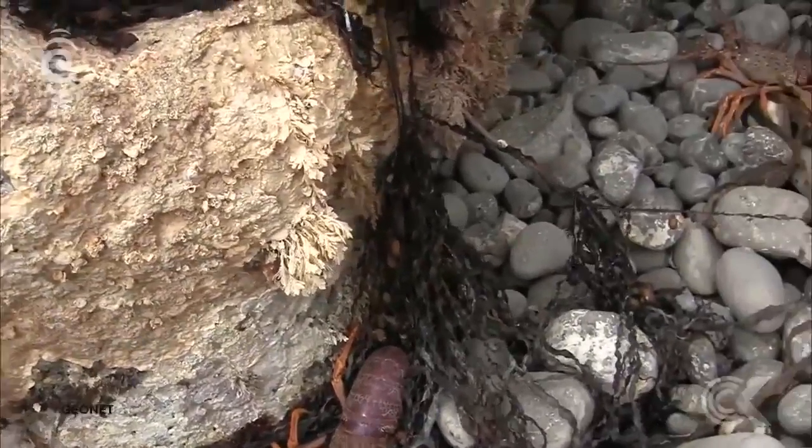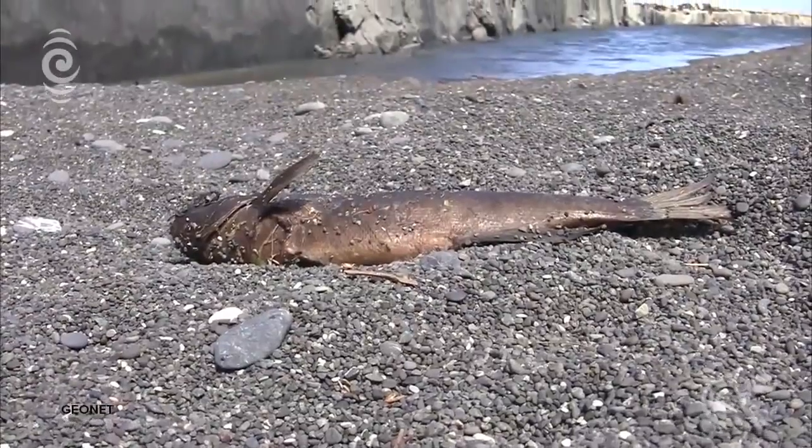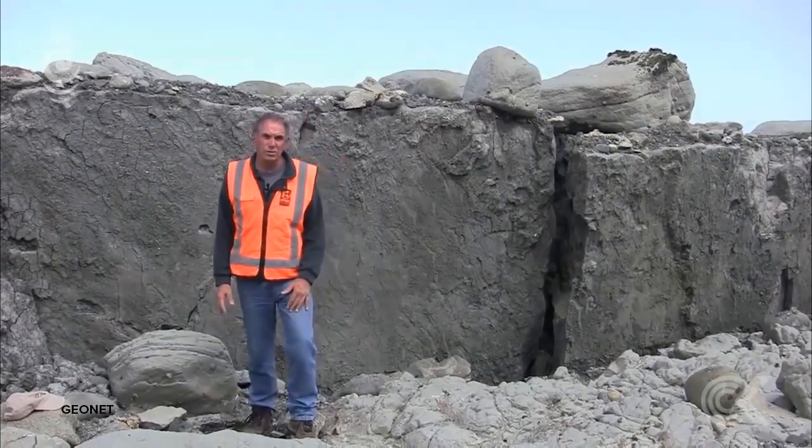They said that the noise was just horrendous. And on this side — on the down-thrown side of the fault — it's actually still come up by about one and a half metres. On the other side there's as much as six metres of uplift.